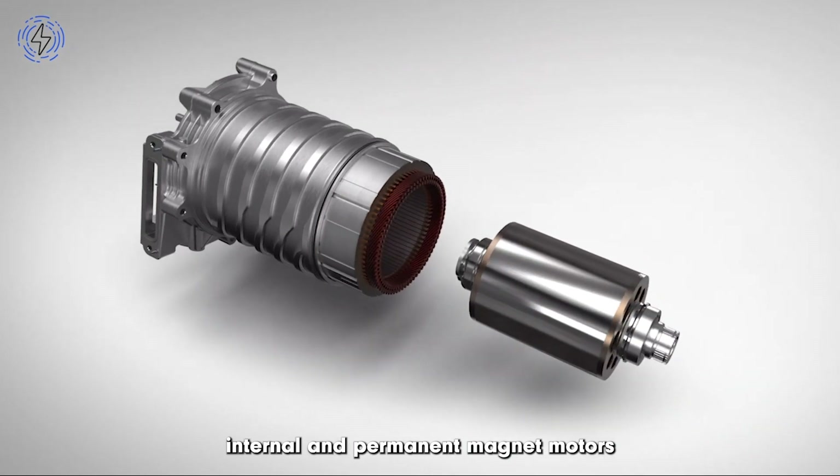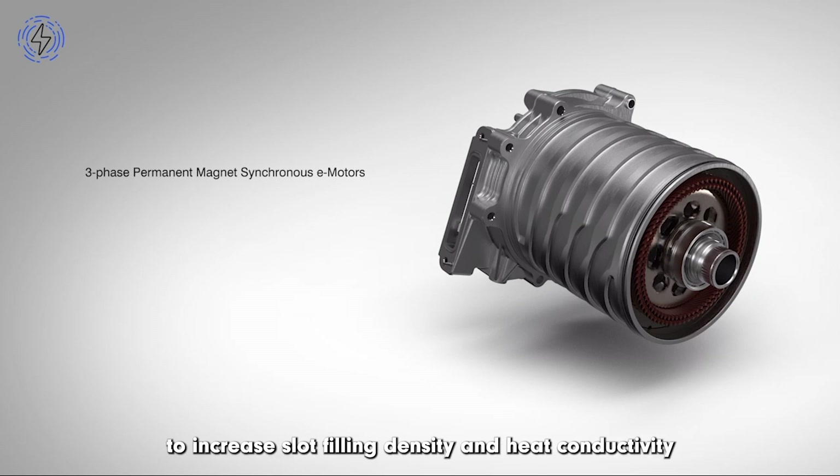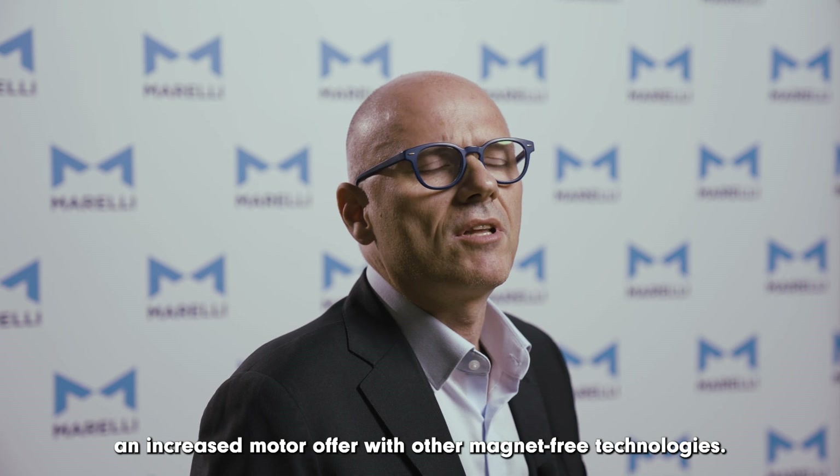Mainly three-phase synchronous internal permanent magnet motors with hairpin stator technology to increase slot filling density and heat conductivity for better dissipation and ultimately higher power density. However, we also have in production an induction motor and we are planning for the future an increased motor offer with other magnet-free technologies.